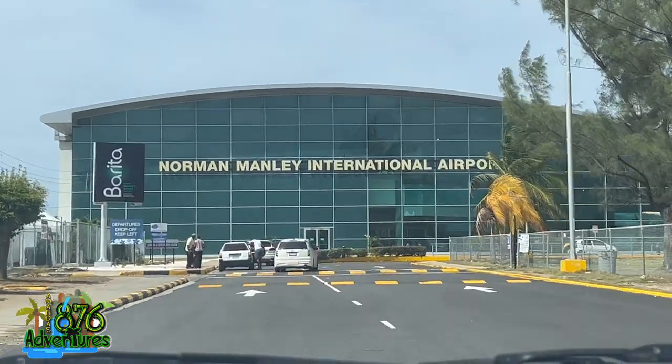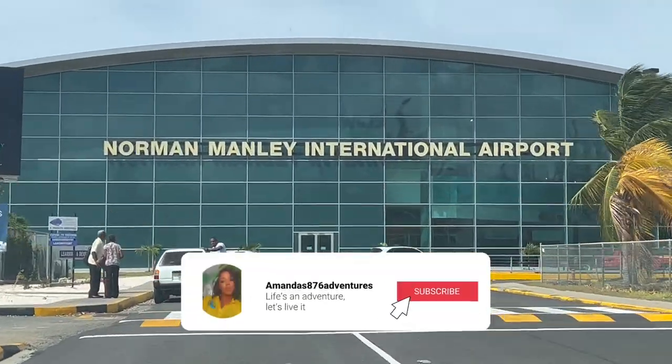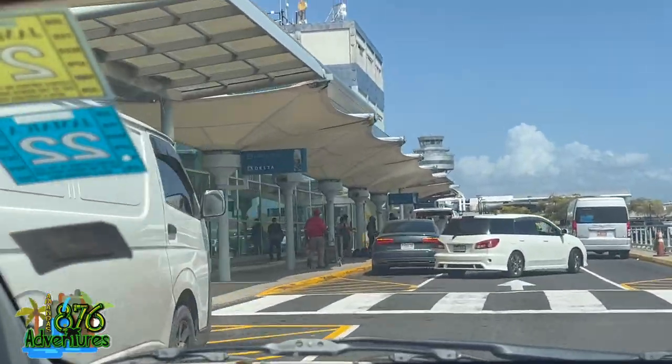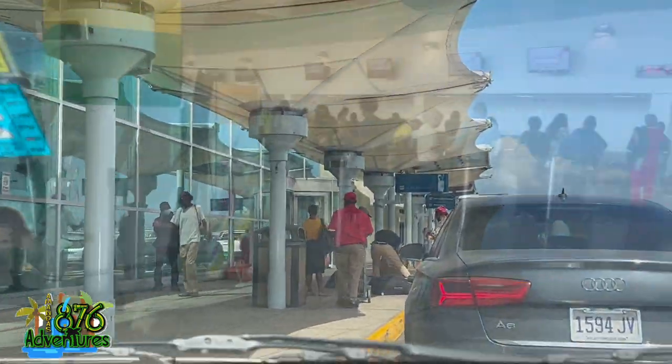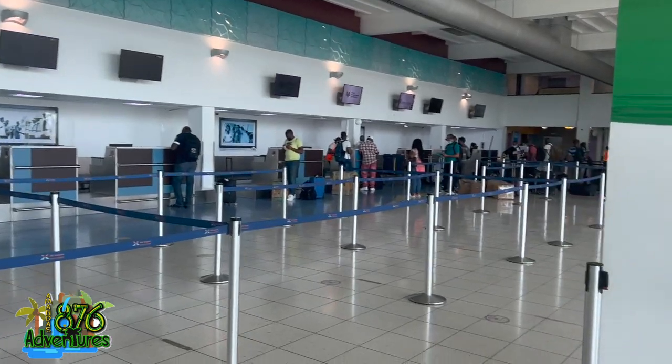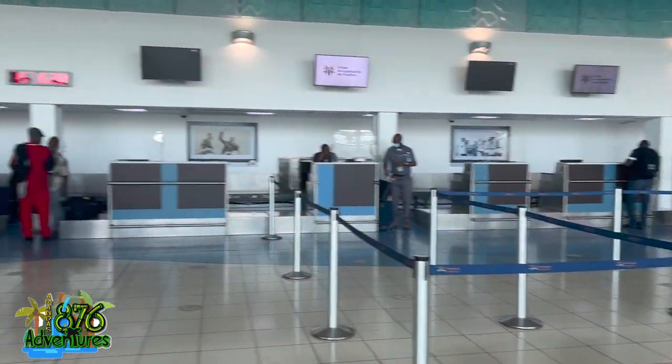Welcome back to all my adventures. If you're new here, hit the subscription button. Today in this vlog I'll be talking about Club Kingston, which is located at the Norman Manley International Airport in Kingston, Jamaica. It's actually my very first time flying through this airport, and I will be doing a comparison between Club Mobay, Club Kingston, as well as this airport and the one in Montego Bay.